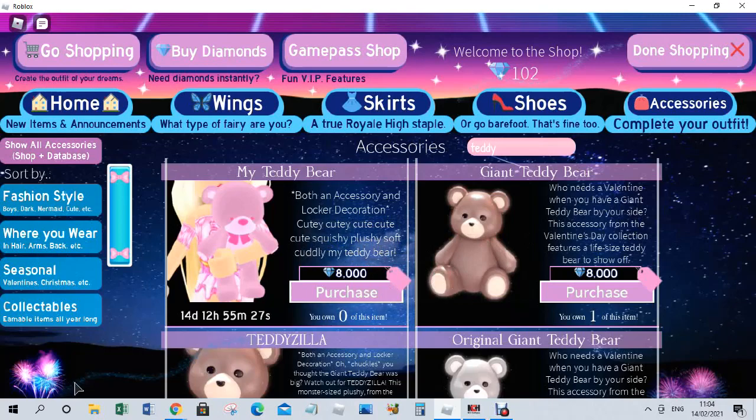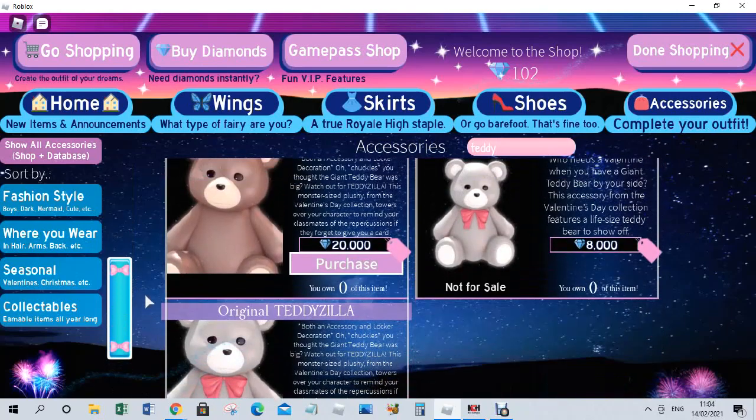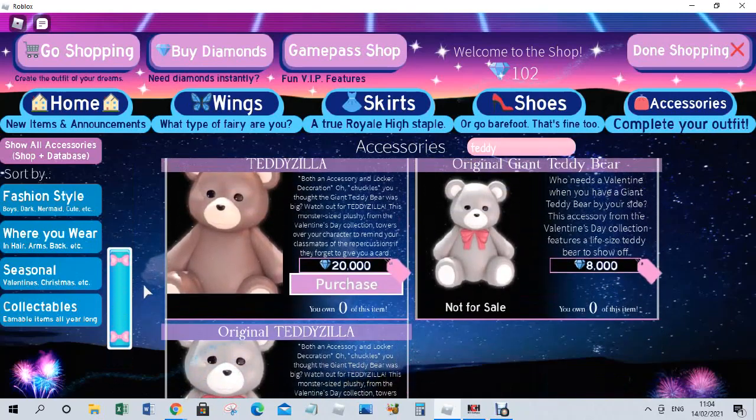I wanted to get the Giant Teddy Bear because I was going to get the TeddyZilla, however the TeddyZilla was too expensive — it is 20k. It says 'both an accessory and locker decoration, thought the Giant Teddy Bear was big? Watch out for TeddyZilla, this monster-sized plush from the Valentine's Day collection towers over your character to remind your classmates of the repercussions if they forget to give you a card.' It's absolutely huge, you can customize it in about three different colors.